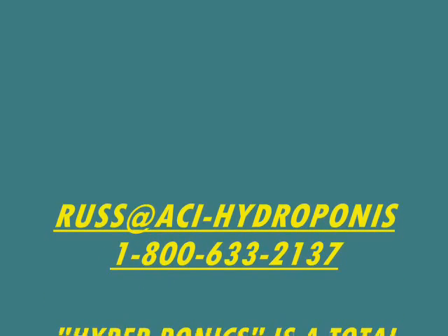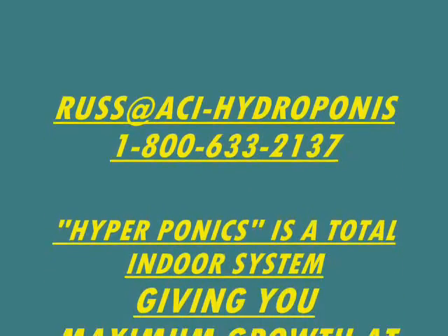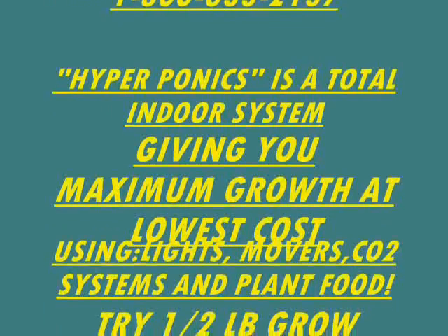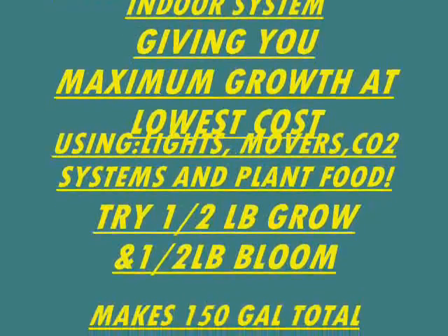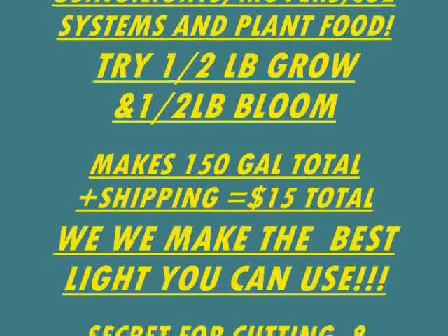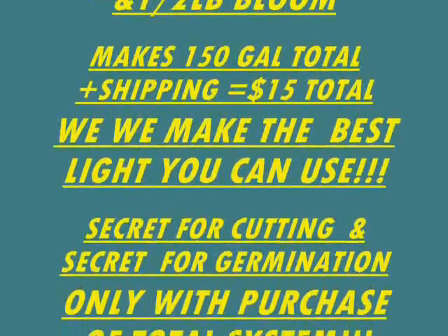We are Aquaculture Incorporated, or ACI Hydroponics. Here's our email address and the 800 number. Hyperponics is a total indoor system giving you maximum growth at lowest cost using lights, movers, CO2 systems, and plant food. Try the half-pound bags of grow and bloom and make your own decisions — you'll see your plants get greener, fuller, and thicker. The two bags make 150 gallons for just $15 plus $5 to ship.